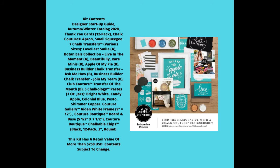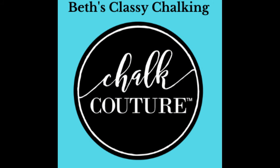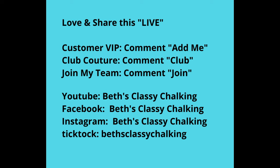Whether you want to be a salesperson designer or just make things for your home and friends and family, we have both kinds of people in our group. So join our family — comment 'join' and I'll send you the link to check this out. If you have not found me on Facebook, it's Best Classy Chalking. I have my page and my customer VIP group. I am also on YouTube, Instagram, and TikTok — go there and watch my videos. Love and share this video with your family and friends to let them know about our products.